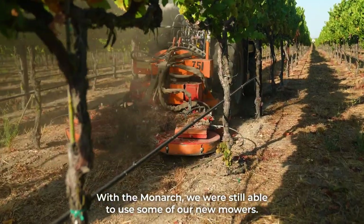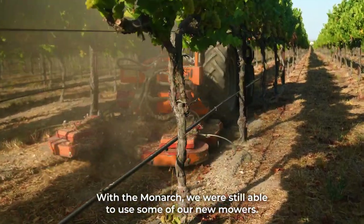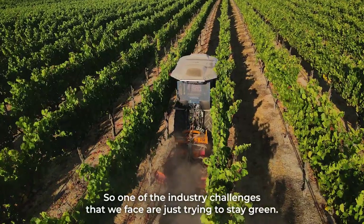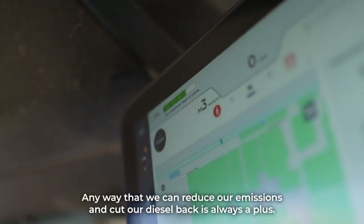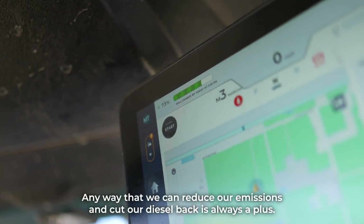With the Monarch we were still able to use some of our new mowers. One of the industry challenges that we face is just trying to stay green. Any way that we can reduce our emissions and cut our diesel back is always a plus.